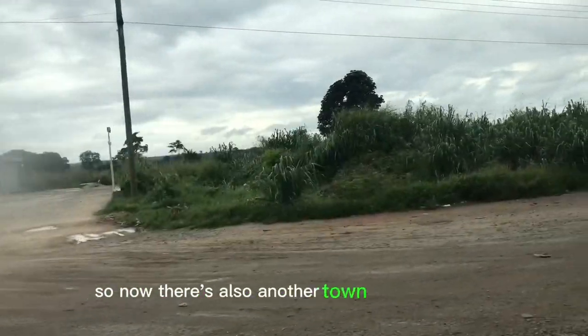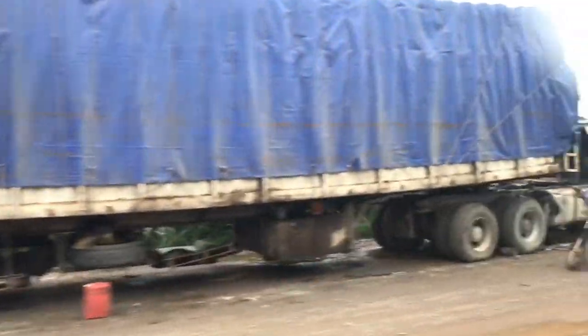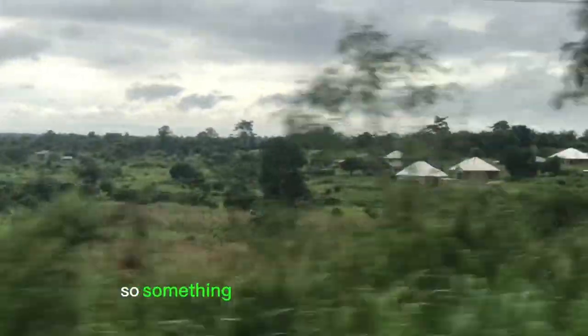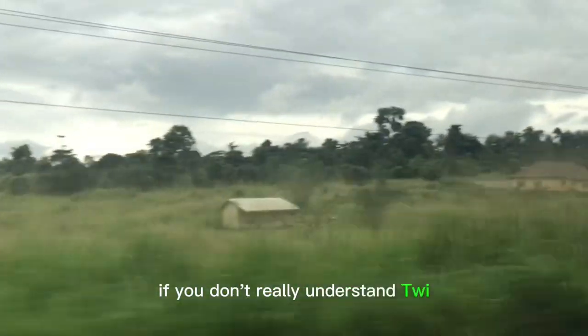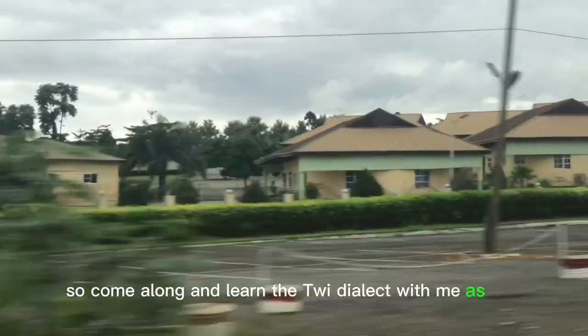There is also another town called Koforudia. In my local dialect, Kube means coconut and Ache means anda. So the combination of coconut and anda gives us something like anda-coconuts, which is Kube Ache in my local dialect. Come along and learn the local dialect with me as well.